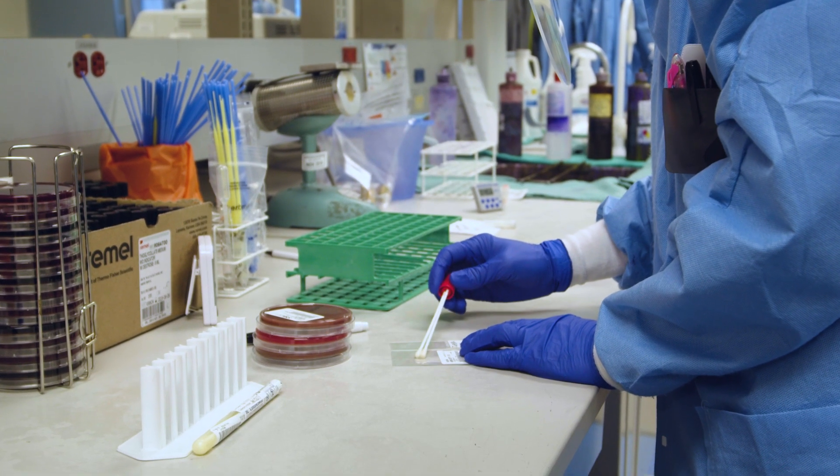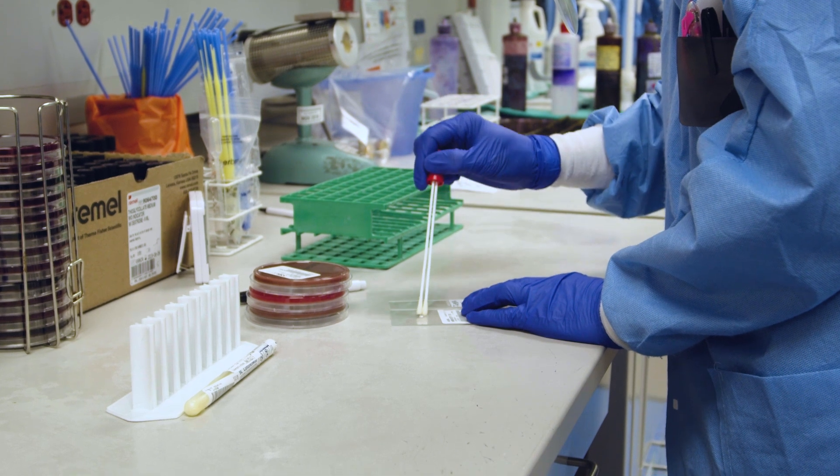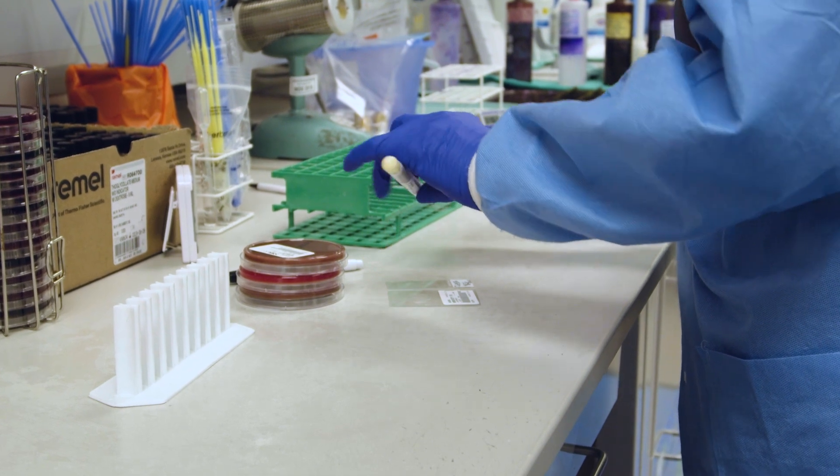There are 28 scientists working in the microbiology department, each holding at least a bachelor's degree. The micro department functions 24 hours a day and reports around 400,000 tests per year.